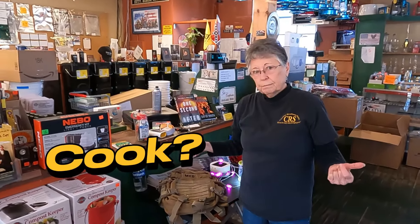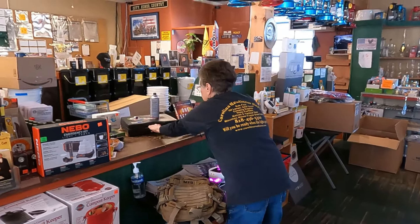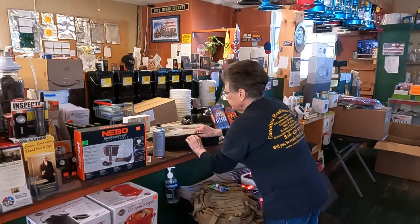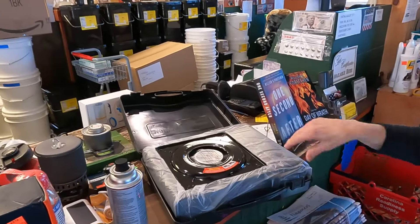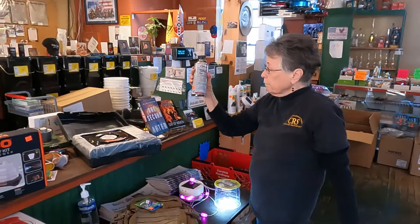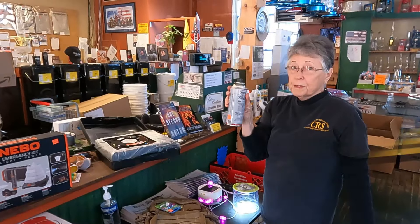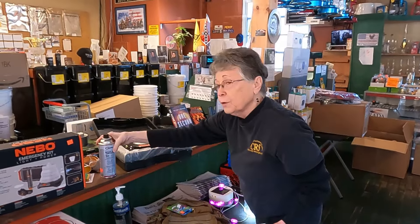If the grid goes down, how are you going to cook? What do you have? You've got a grill — but what happens when the propane runs out? How about a one-burner propane or butane stove? This one's a butane stove that uses butane cylinders. Just remember the prepper motto: two is one, one is none, but three is better. So be sure you have enough of your fuel.